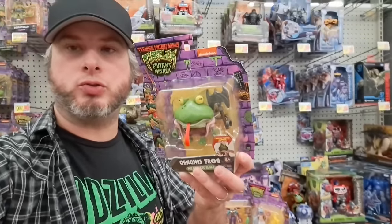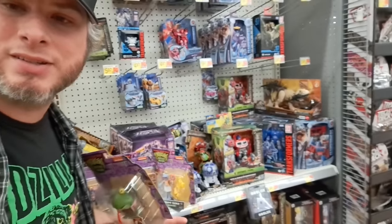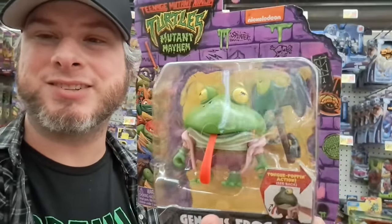Hey, welcome back to Klypter's Conquest. Got these brand new Mutant Mayhem toys at Walmart. Let's take a closer look.